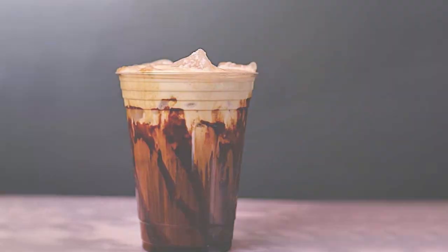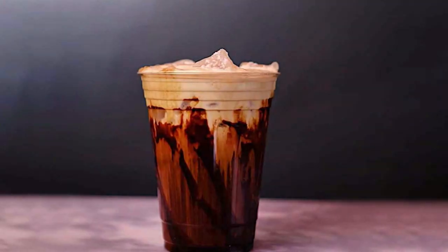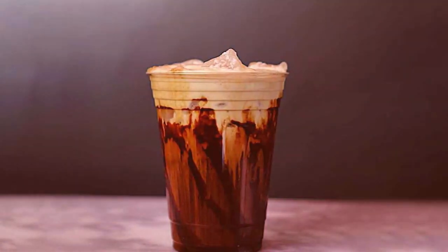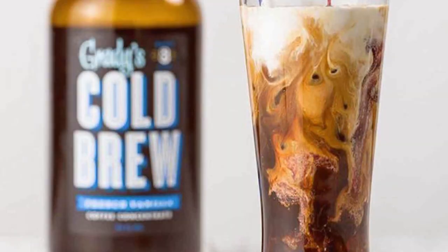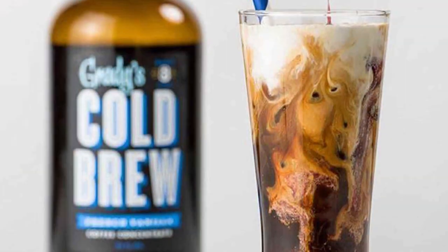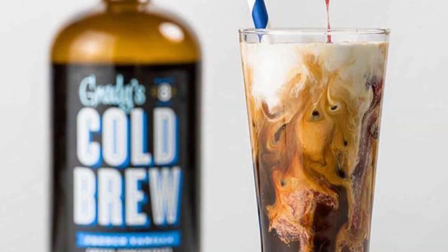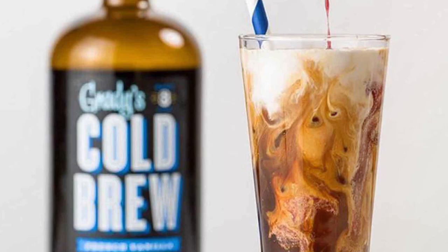The standout feature of this concentrate is its versatility. Not just for cold brews, it works wonders in making iced lattes, frappés, and even in baking recipes that call for a coffee flavor. The effectiveness of Grady's Cold Brew Concentrate is in its consistent taste and quality, making it a must-try for vanilla and coffee lovers alike.